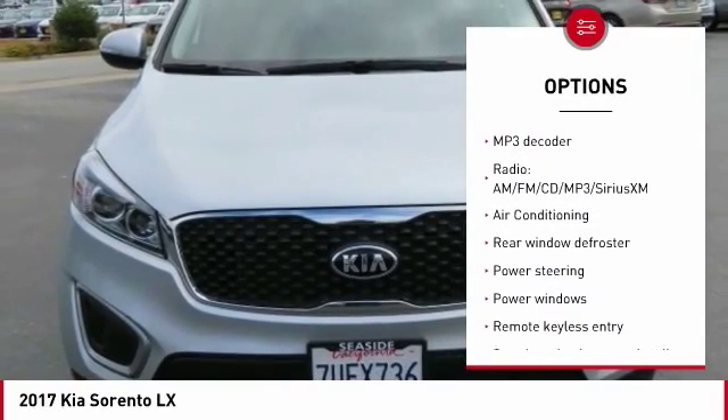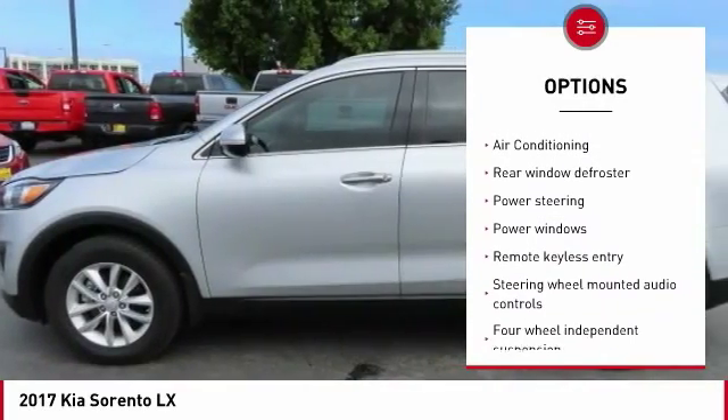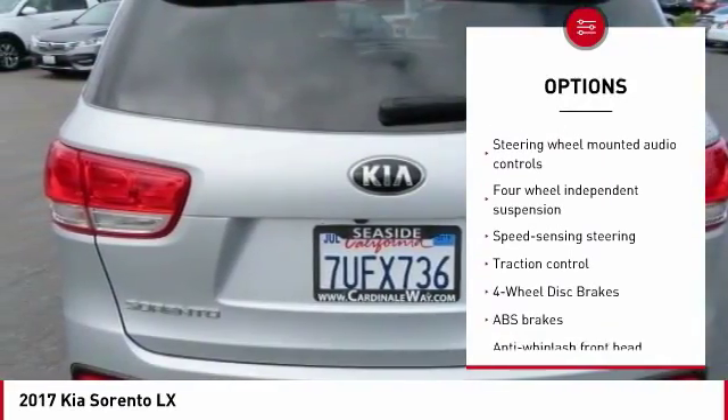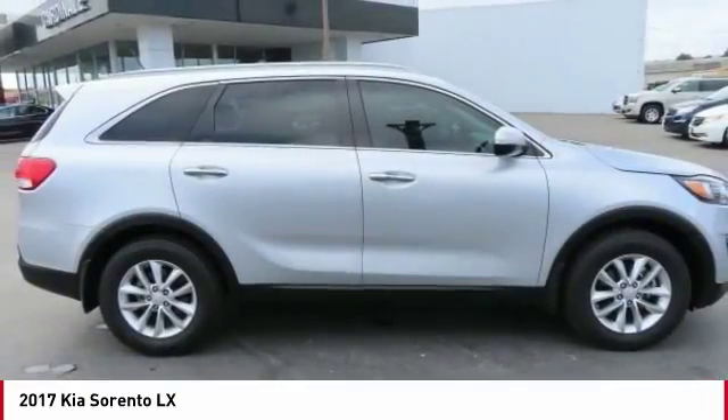Bluetooth, dual airbags, air conditioning, backup camera, alloy wheels, one owner, power steering, four wheel disc brakes, rear window defroster.